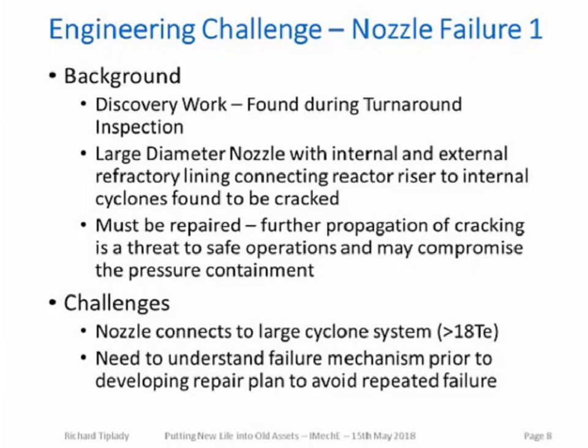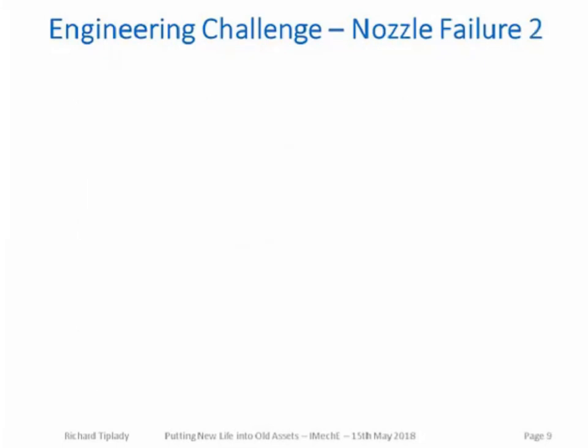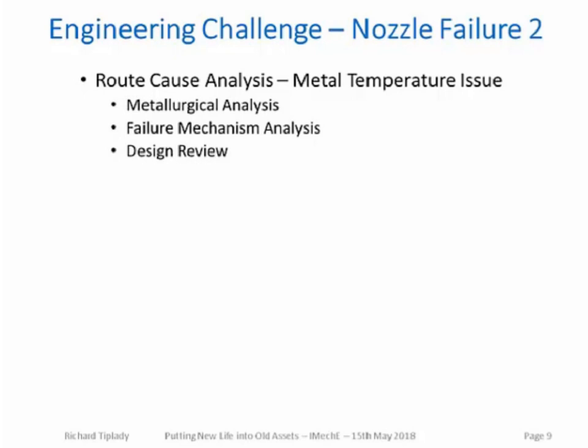A root cause analysis team was very quickly initiated. The analysis determined there were metal operating temperature issues. The analysis involved metallurgical work including positive material identification of all items, the associated weld metallurgy, and replication to determine if creep mechanisms were involved. As a result of the metallurgical analysis, the failure mechanism analysis concentrated on material suitability for the temperatures experienced and the effectiveness of the refractory linings in protecting the metal from the process temperature. The design review then revisited the design including the cyclone support structure, and this informed the solution to be developed.